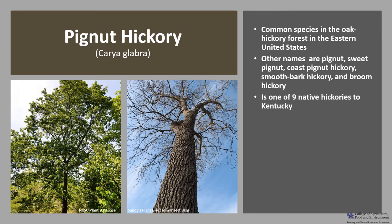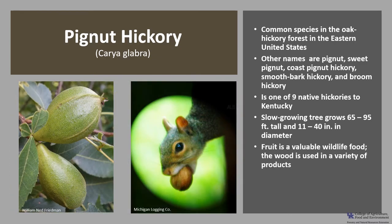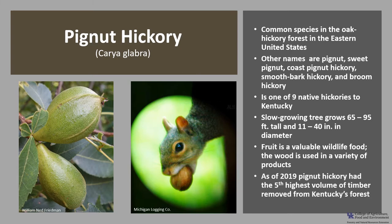Pignut hickory is one of nine hickories that are native to Kentucky. It is a slow-growing deciduous tree that grows 65 to 95 feet tall and somewhere between 11 and 40 inches in diameter. However, on favorable sites it can grow up to 140 feet tall. The fruit is a valuable wildlife food and the wood is used in a variety of products. As of 2019, pignut hickory had the fifth highest volume of timber removed from Kentucky's forests.